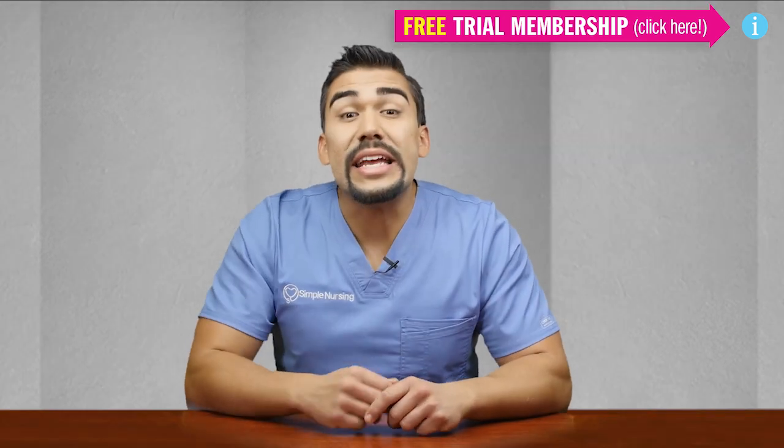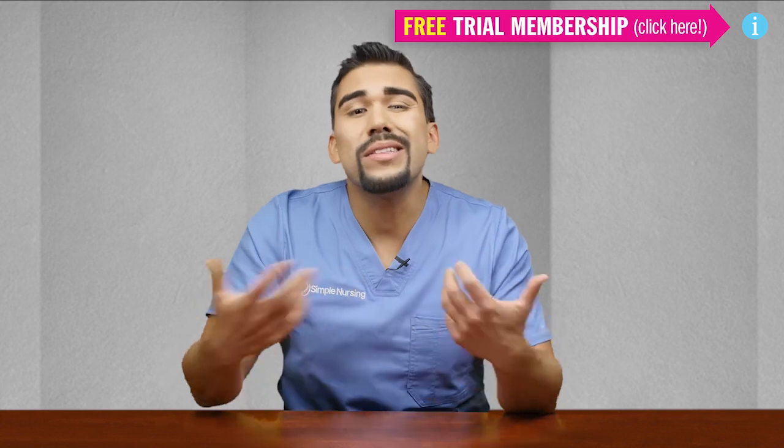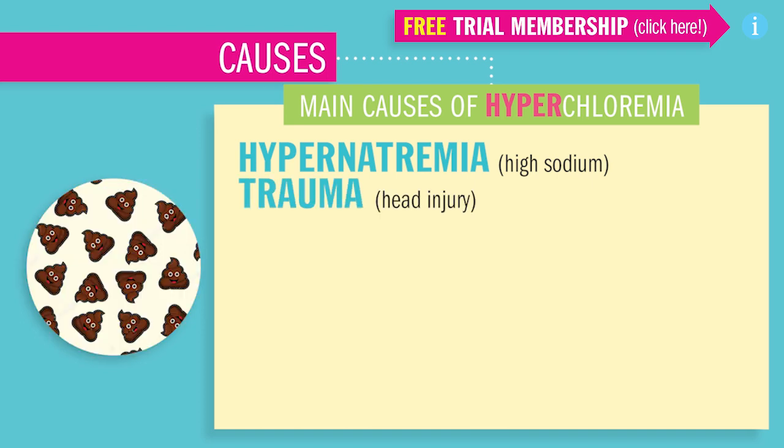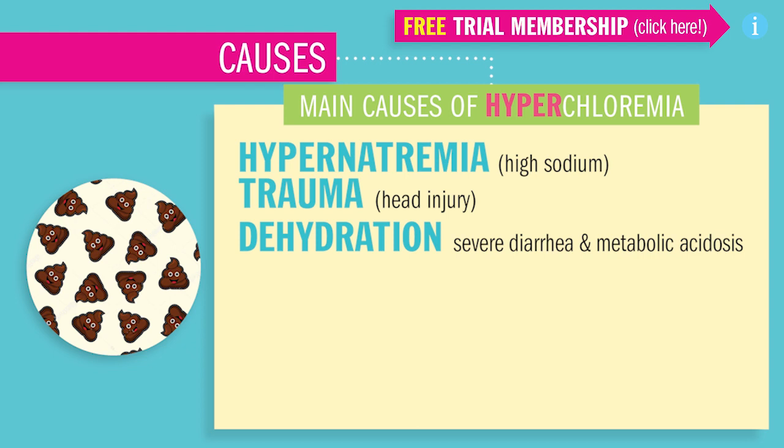The main causes that increase Chloride will be nearly the same as high sodium, this Hypernatremia, since Chloride follows Sodium. The list of causes includes trauma or head injury, dehydration causing hemoconcentration, like from severe diarrhea, which causes metabolic acidosis.